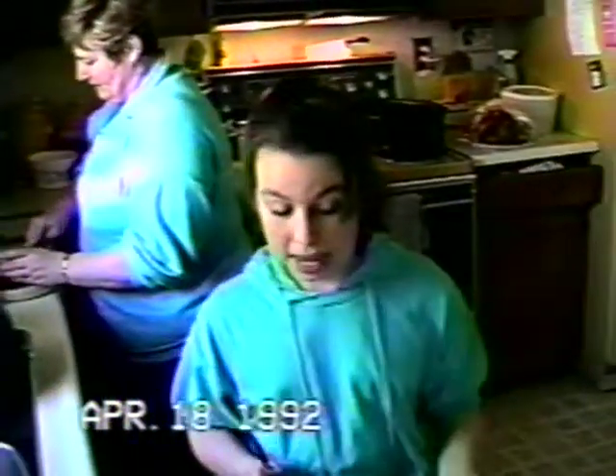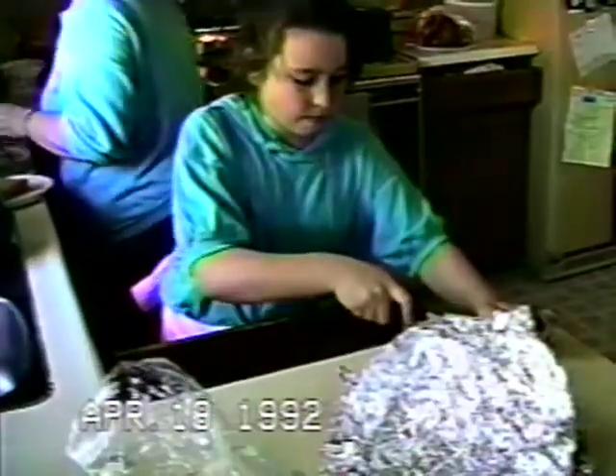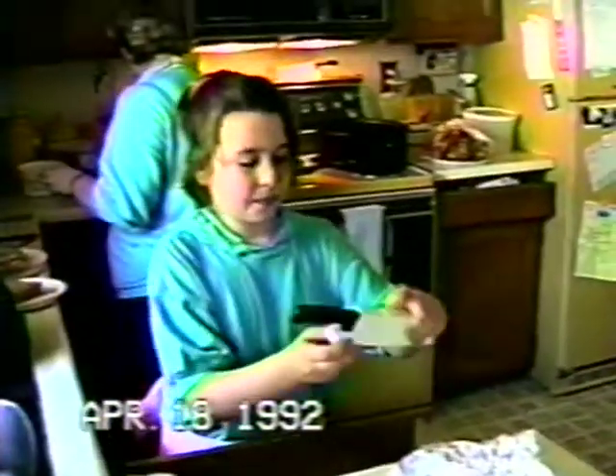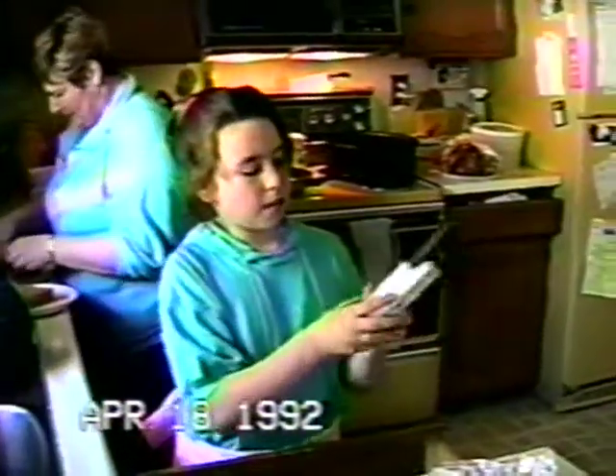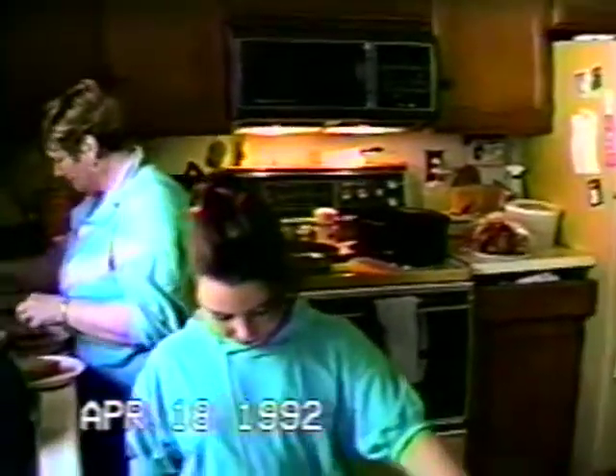Mrs. Hutton, how much are you selling this for? $19.95. And if you call in the next 10 minutes, you will get this free Miracle-Blade cutting knife. If you call in the next 10 minutes, you can get this cutting knife for $5 more.